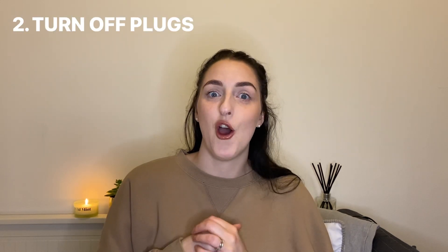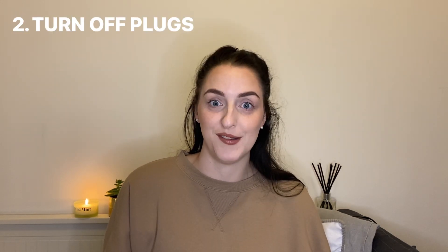Number two is turn off your lights and plugs. After you walk out of a room, turn your light off — I'm really bad for this, but I know it saves a lot of electric and energy in your house. Same for plug sockets. If you have your hair dryer plugged in, make sure you turn off that switch. Other things we leave on are microwaves, kettles, toasters, and coffee machines — just make sure you turn off those plugs. It literally takes a fraction of a second.